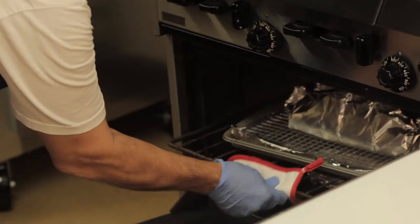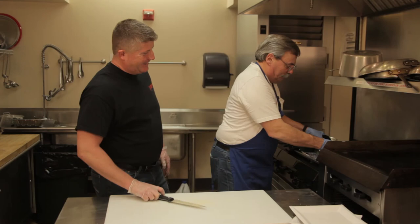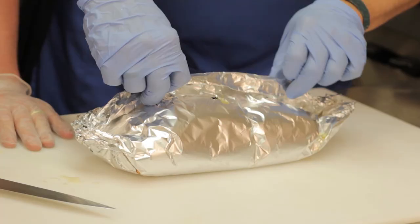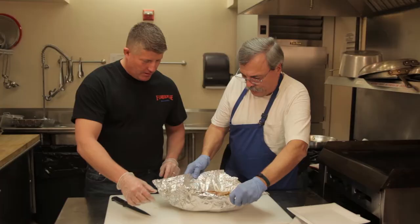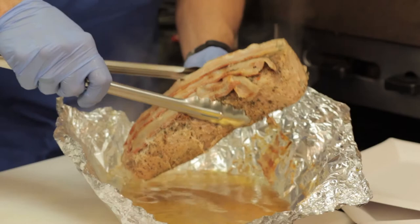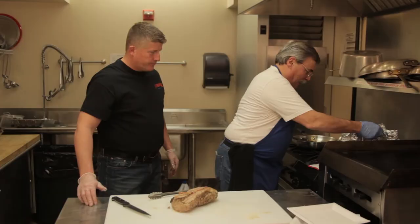I'm going to bring out the pork loin first. While this was cooking, me and George went downstairs and enjoyed some Blue Point Brewery. There's a lot of juice in here, so you've got to be careful when you open these things up. Oh, baby — you can see how tender this is. We're going to take this out very carefully. If you want to make a gravy, just put the drippings into a pot, add flour, heat it up and let it brown, and you're all set.